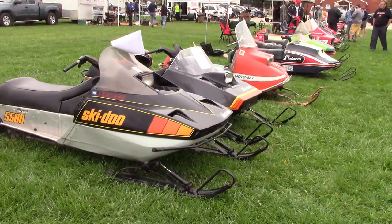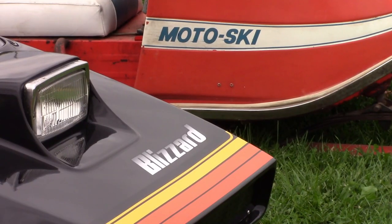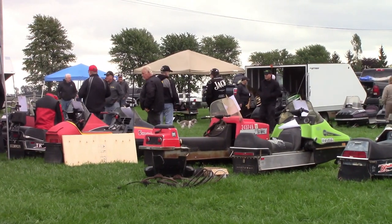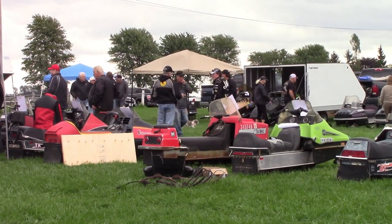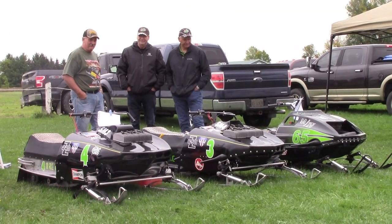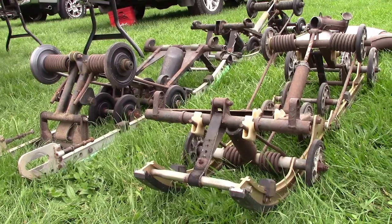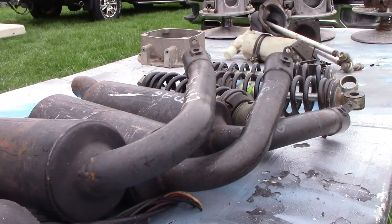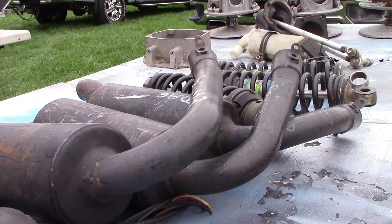The best part of going to a sled show and swap meet is the surprise element. You're never sure what you're gonna see until you get there. You'll see rare race sleds fully restored, complete sleds, restoration products and parts. All the parts you'll ever need to restore your classic sled are there, and then there's also the memorabilia.